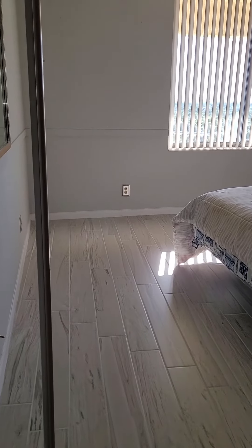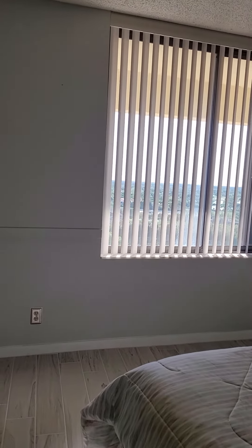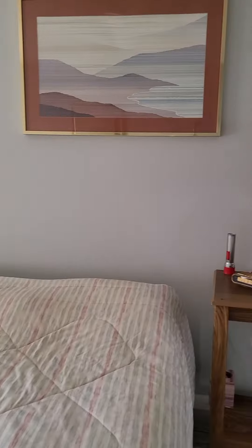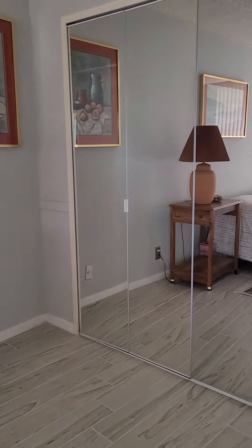Again, the continuity of the floors is really nice, makes it look large and makes the flow really nice. On this side here, we are definitely facing west, and you're seeing the traffic. But you'll also see the golf course as well. Same closets in here too.